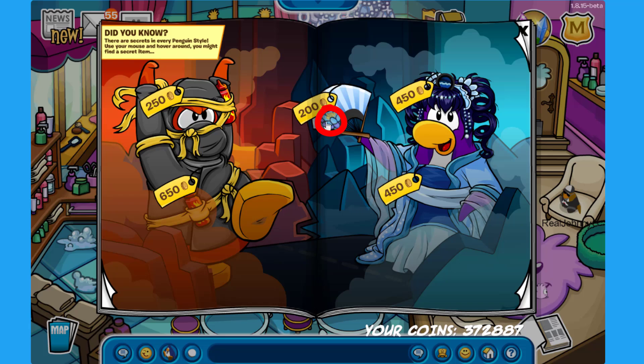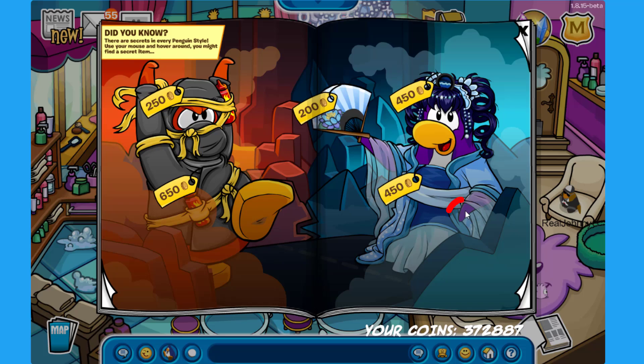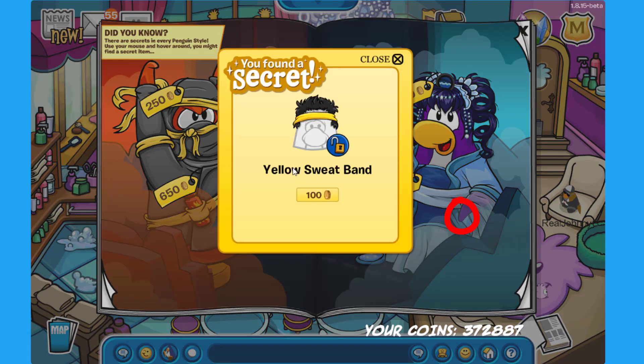There is a secret on the lotus fan of the penguin on the right — click over there to find the Snow Peak Robes for 400 coins. There is another secret on the flipper of the penguin on the right — click there to find the Yellow Sweat Band for 100 coins.